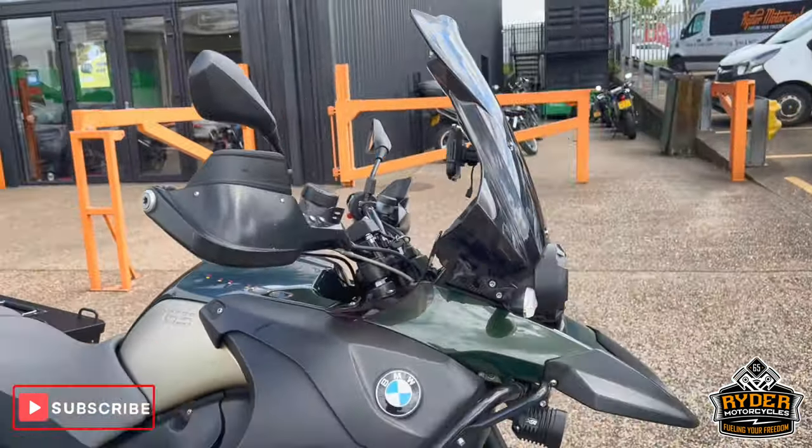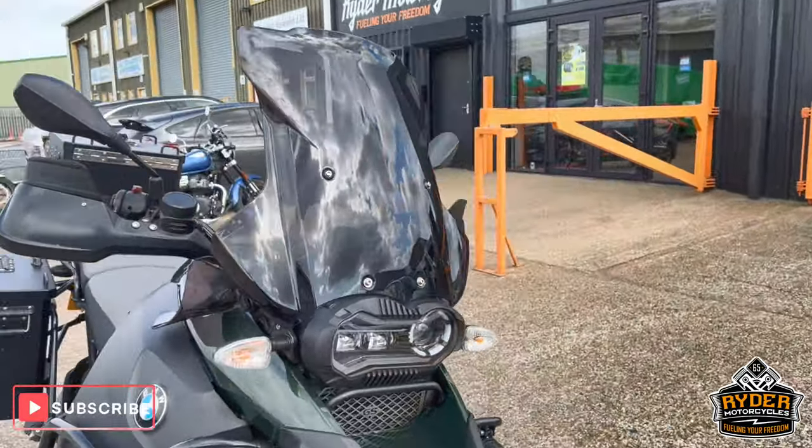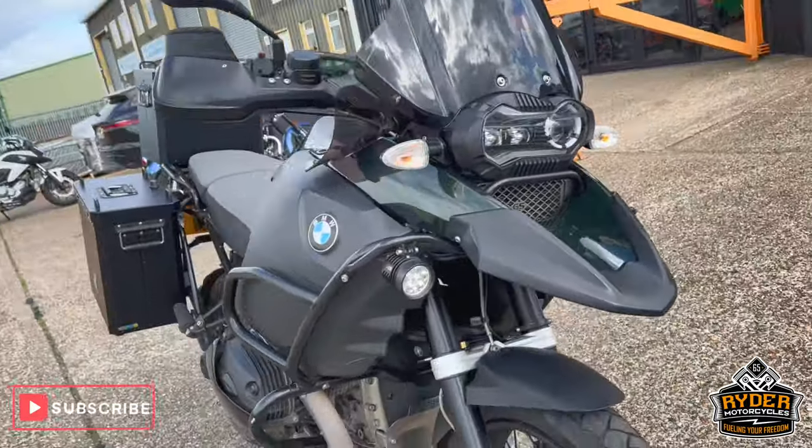The bike's yet to have a valet. It's just a walkaround video to show you around the bike, any extras or any changes that have happened to the bike.